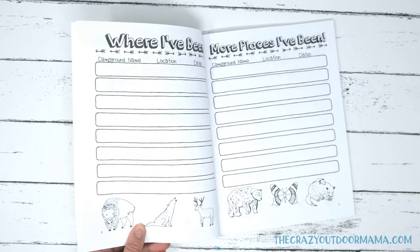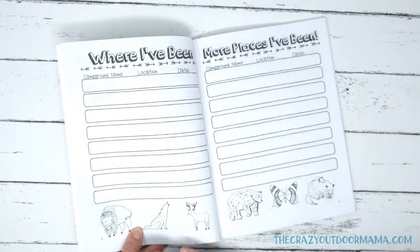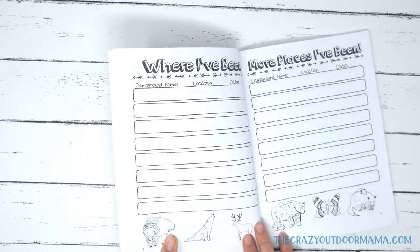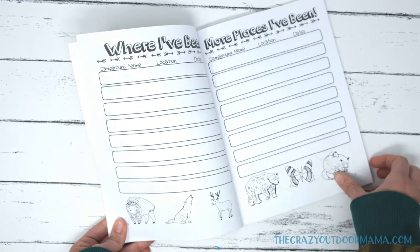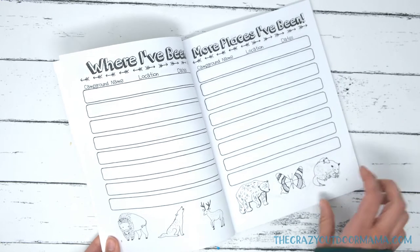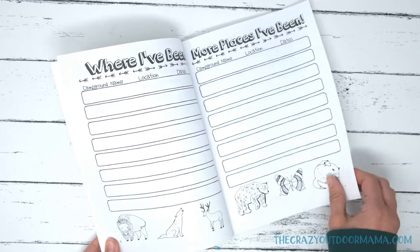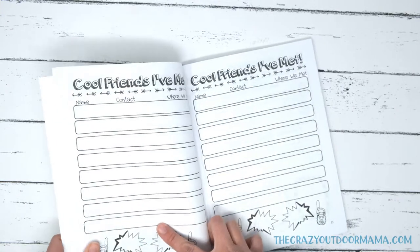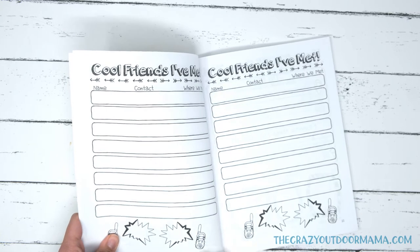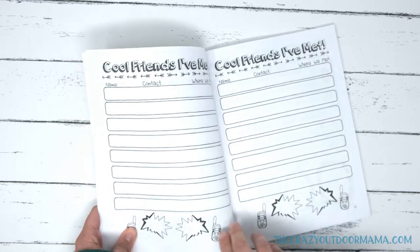I do have an adult camp journal as well. Like my adult camp journal, they can write where they've been — there's a place for the name, location, and dates. I've left this one in black and white so you can color it in, doodle, or whatever. I try to leave a little something to color on each page. The best thing to use for this is colored pencils, since pen will probably show through either side. Just use your pencils so you can keep it looking nice.